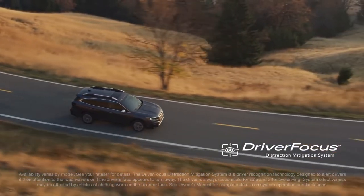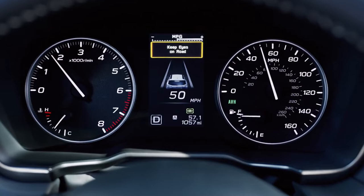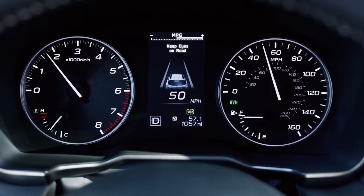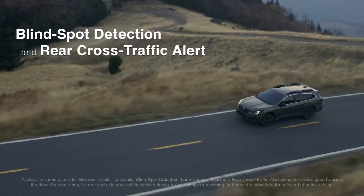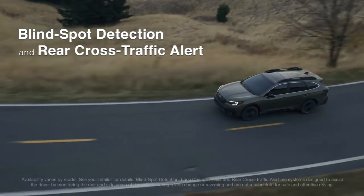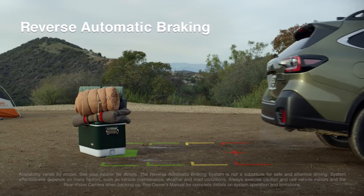Driver Focus is a new innovation that can alert you if it senses you're distracted or drowsy. And with other available technologies, the Outback can warn you of vehicles in your blind spot, and if necessary, it can bring you to a stop.